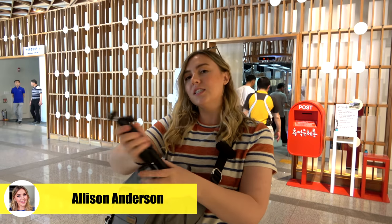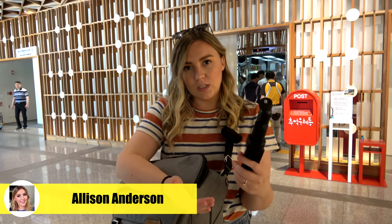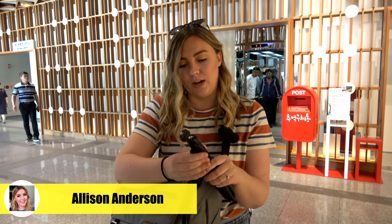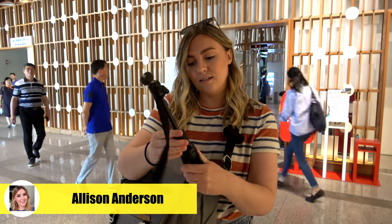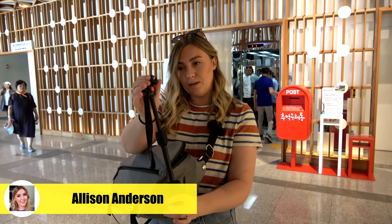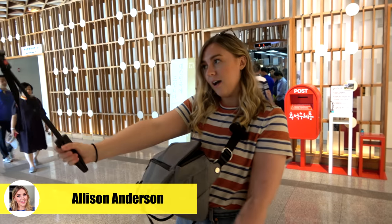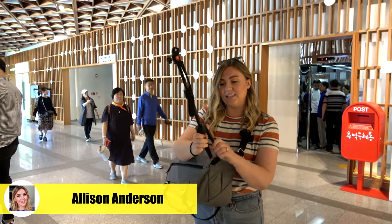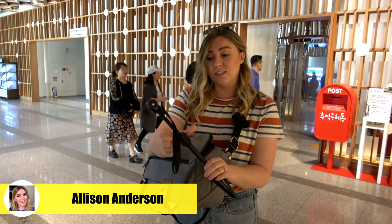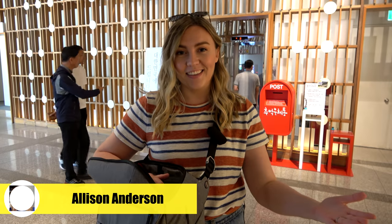I found this tripod on Amazon — there's the Manfrotto one that everyone uses, but I found this for like $18. I don't even know the brand — King Joy, some random brand. But it completely extends out and has a ball head top so I can put my camera on it, extend it out, use it like this. I can make it a tripod, and then it collapses back down to something really small. And I think that's it for the camera ensemble that I use.